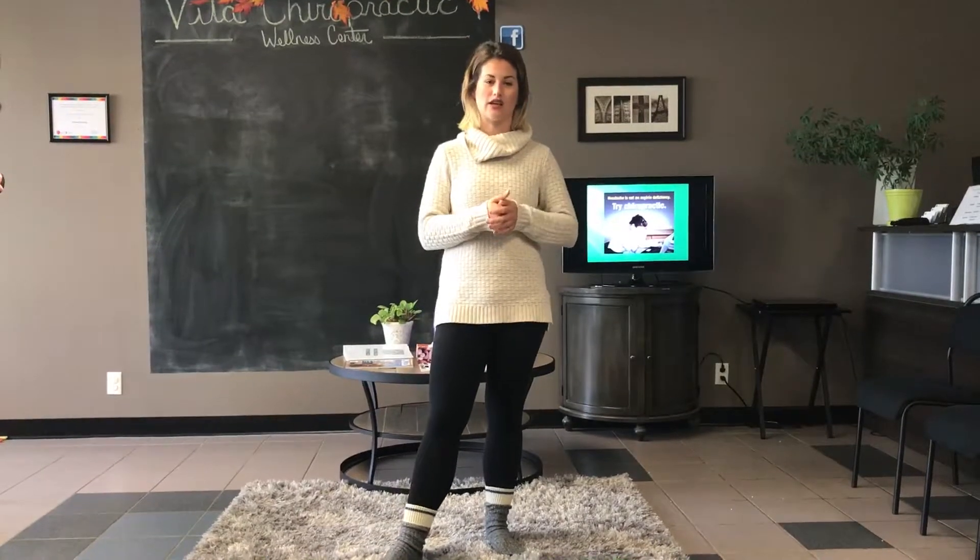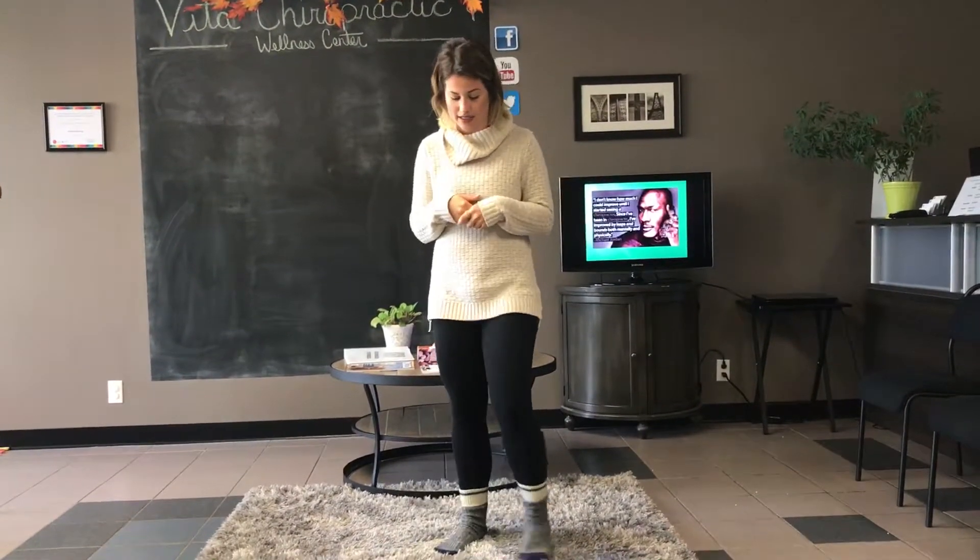The first thing we're going to be talking about is the pigeon pose. It's a great stretch for your whole lower body as well as your lower back. I'll show you really quickly how we're going to get down into it.